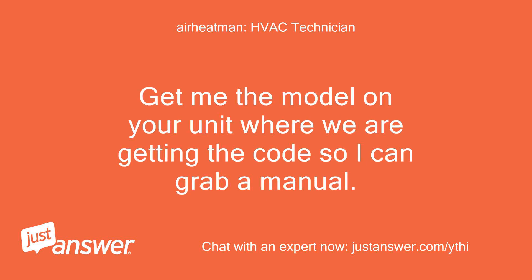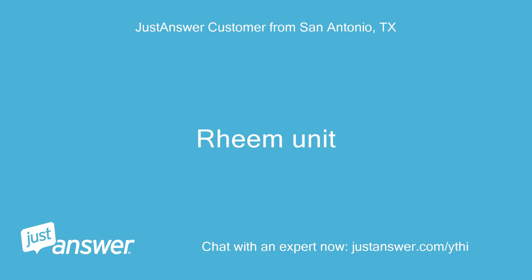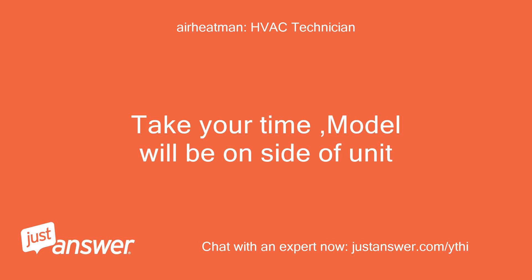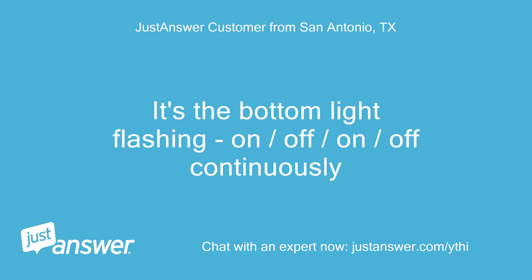Get me the model on your unit where we are getting the code so I can grab a manual. Rheem unit — let me go find the specs. Take your time; model will be on the side of the unit. It's the bottom light flashing: on, off, on, off continuously.